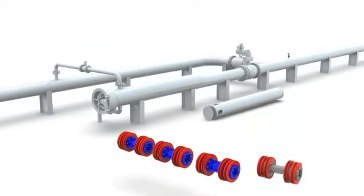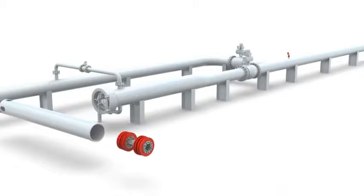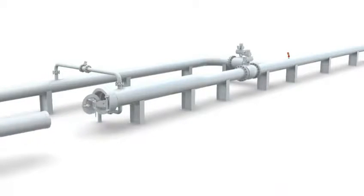Pigs are pre-loaded into a simple cassette. The cassette is inserted into a launcher and the closure door shut.